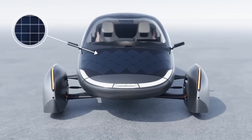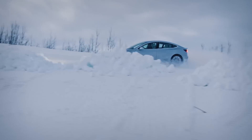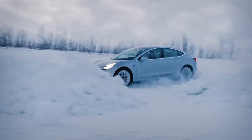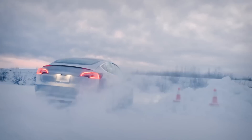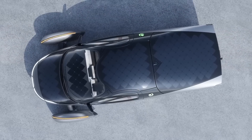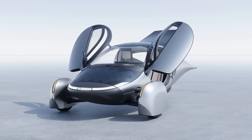Next, we have Aptera's solar charging capabilities. Generally speaking, the reason you don't see solar panels on other EVs is because EVs are relatively heavy and inefficient compared to how much electricity solar panels produce, so it doesn't really make a lot of sense. The Aptera, on the other hand, flips the script entirely because of its mind-blowing efficiency.